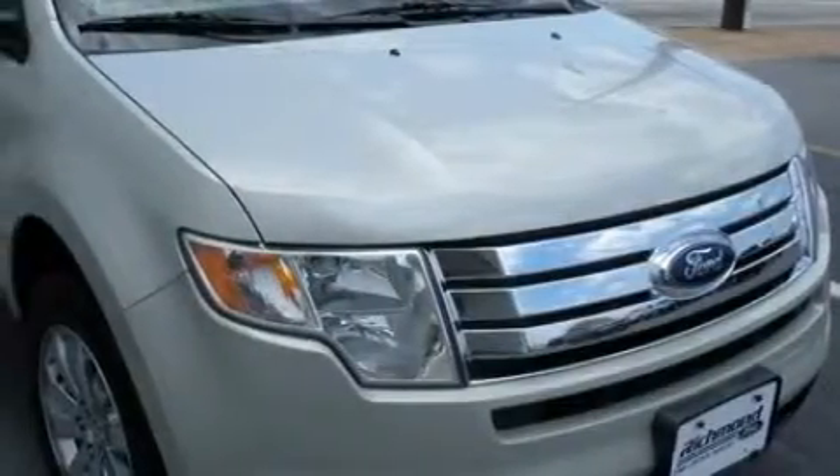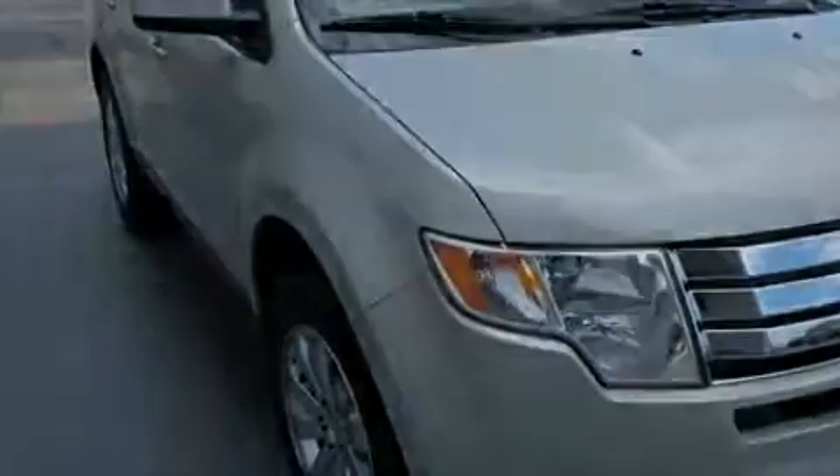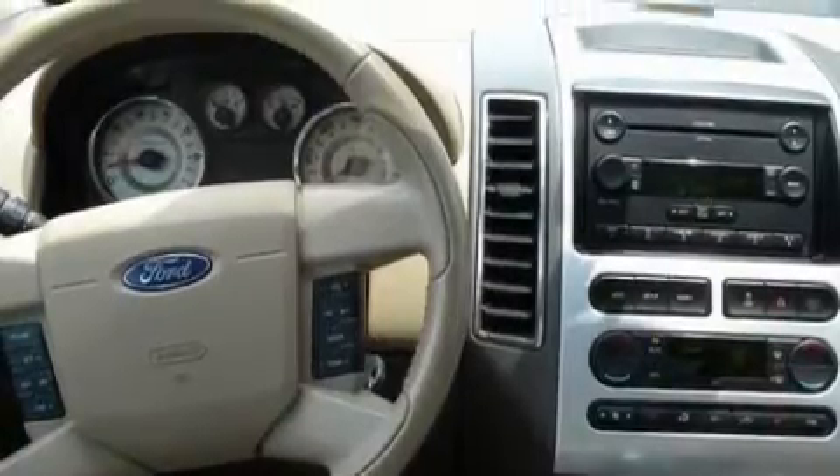Its top features include heated seats, air conditioning with automatic climate control, leather seats, cruise control, steering wheel mounted controls, a CD player, a low tire pressure indicator, traction control and stability control systems. And this vehicle has fewer than 55,000 miles on the odometer.